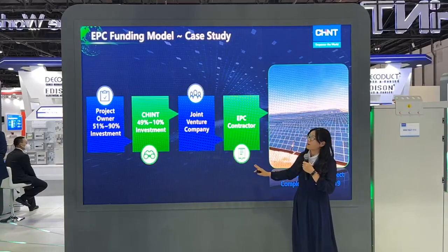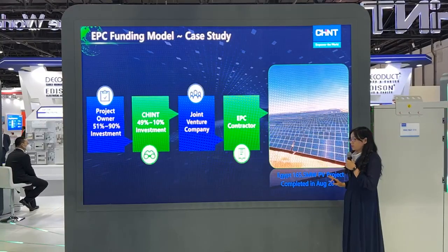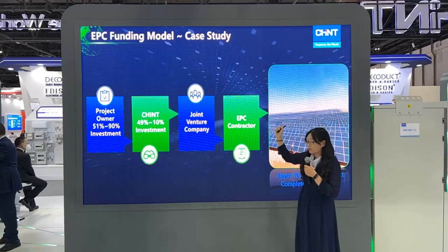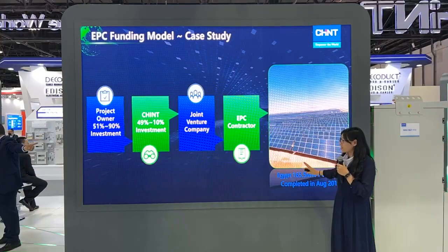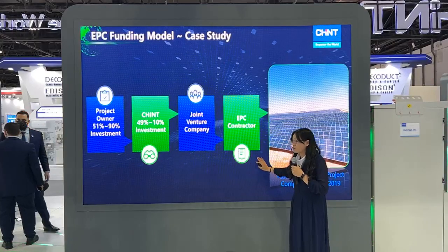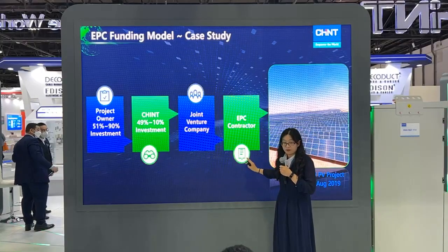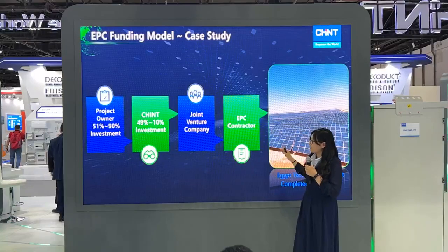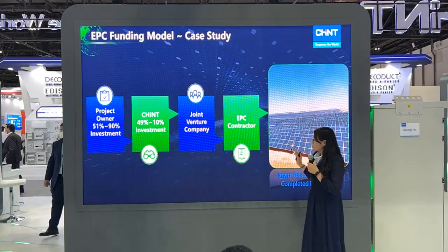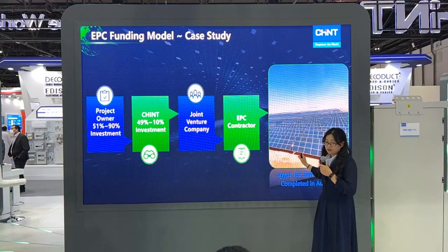The second is the EPC funding model. We have one project — a 165-megawatt solar plant in Egypt — that adopted this model. The owners hold 75% of shares and CHINT invests the remaining 25%. Based on the EPC funding model, CHINT's investment is less than 15%, and the expected return rate is more than 11%. This kind of solution is designed for developers and owners.